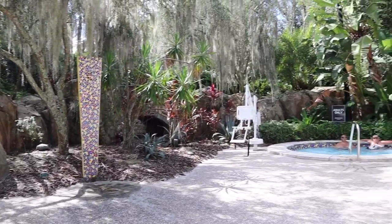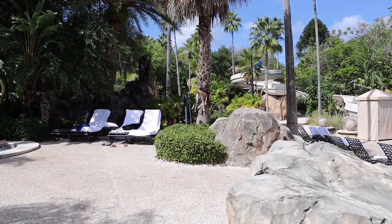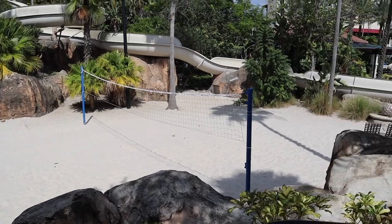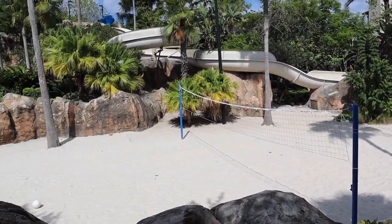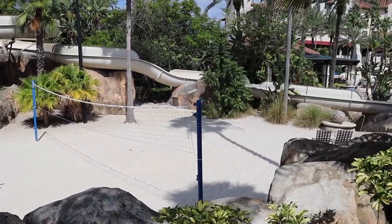Right up here at the top we have the adult-only hot tub. If you walk up behind it, you can kind of look down and see the slide, the volleyball area, and then the guitar.